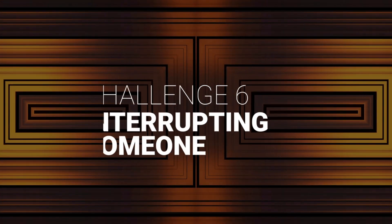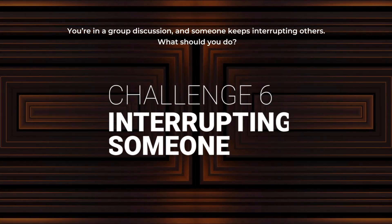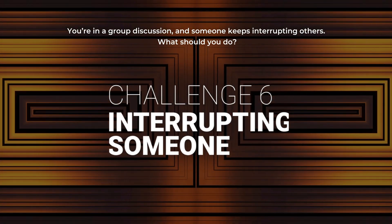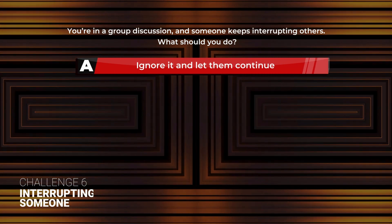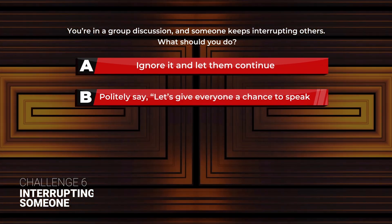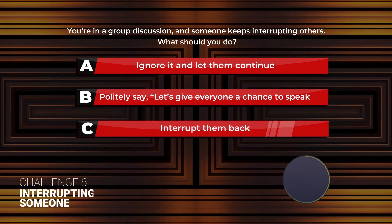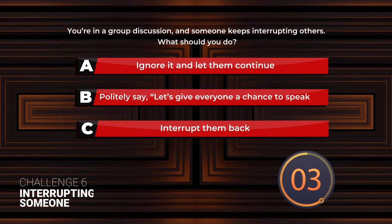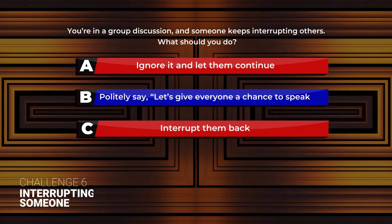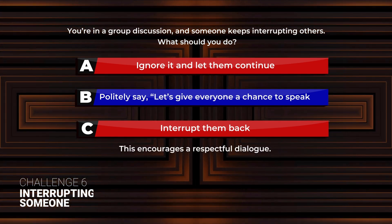Challenge 6: Interrupting Someone. You're in a group discussion and someone keeps interrupting others. What should you do? A: Ignore it and let them continue. B: Politely say, 'Let's give everyone a chance to speak.' C: Interrupt them back. The answer is B. Politely say, 'Let's give everyone a chance to speak.' This encourages a respectful dialogue.